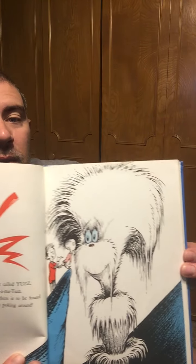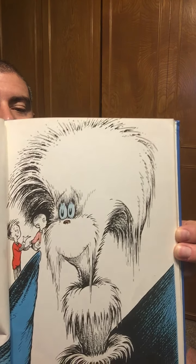I'll show you the letters first. That's a new letter. My alphabet starts with this letter called Yuz. It's the letter I use to spell Yuz-a-ma-tuz. Because you'll be sort of surprised what there is to be found once you go beyond Z and start poking around. The Yuz-a-ma-tuz.